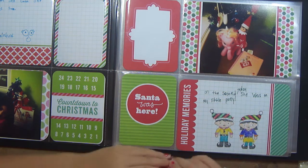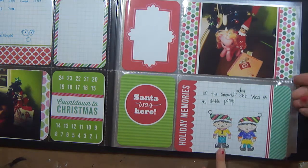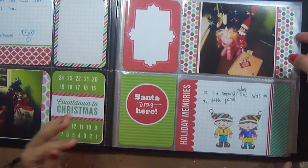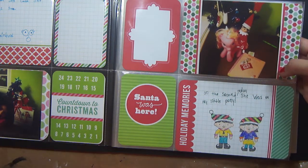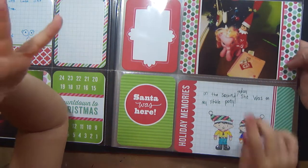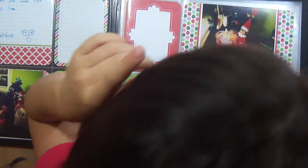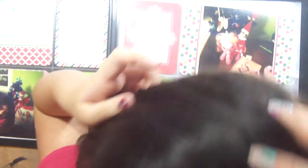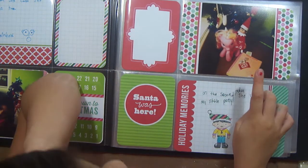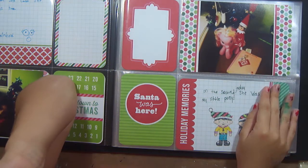On the second day, she was on my Little Pony. So her little elf Peppermint Patty, the next day she was on my Little Pony eating candy. She left a little note and I don't know if you guys can see it but it says 'My favorite candy is' and it's pointing to the two favorite candies.